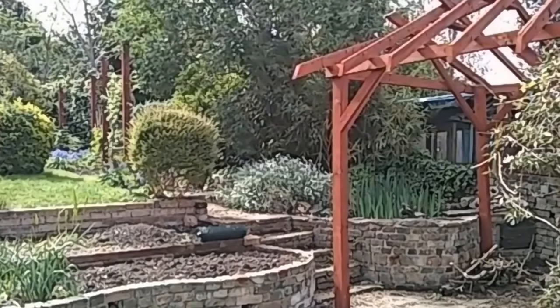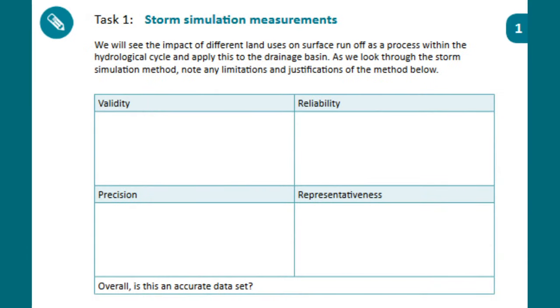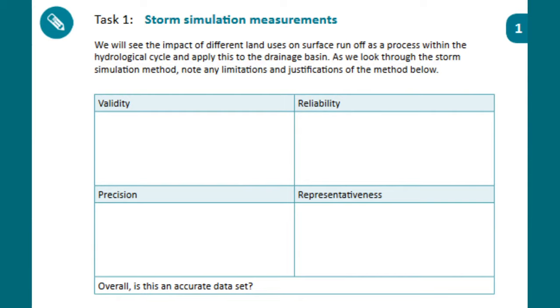I'll give you 30 more seconds to finish off your notes on the limitations, and it would be really great if you could write those in the chat box. Maybe some of the things to think about: why did Sam have a stopwatch? Why measure that five litres? Why were there holes in the guttering at the top? Those holes in the guttering are to make it representative of a rain event - if you just poured the five litres all in one place, you'd get more surface runoff than is true to life, because there'd be no time for infiltration to occur.